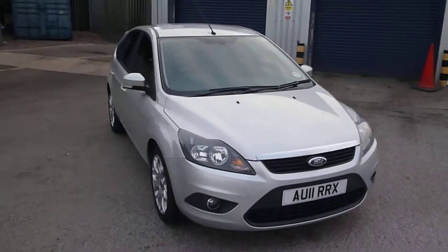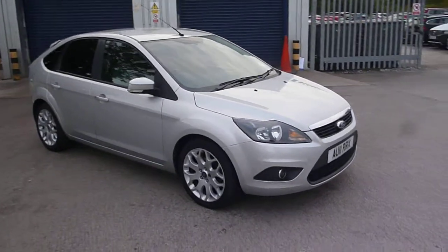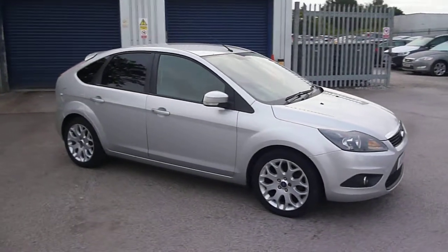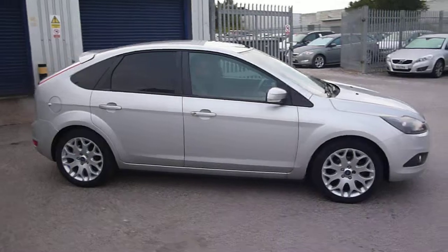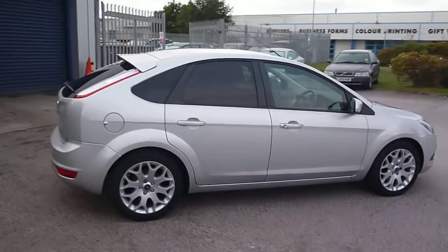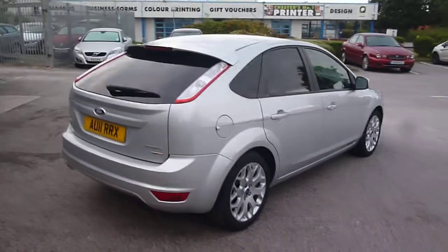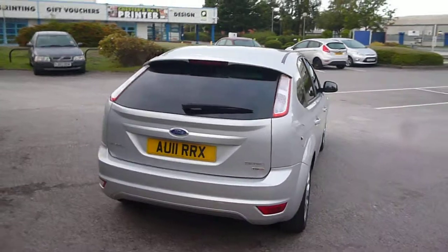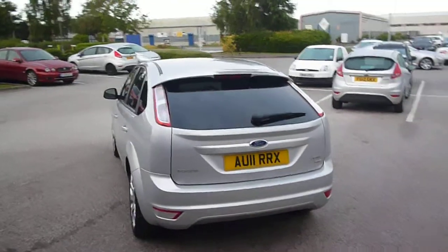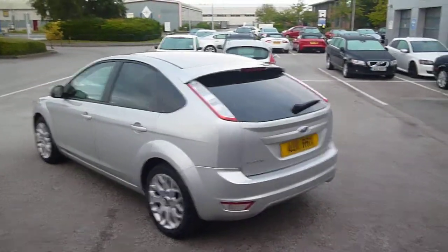Welcome back to Rybrook Dealer PX. Here we have a Ford Focus Z-Tec TDCI, AU11RRX, located here at Rybrook Volvo in Chester. The vehicle is finished in silver metallic with an off-black and grey cloth upholstery. It was registered in March of 2011, has had two owners, and has done a little under 42,000 miles.